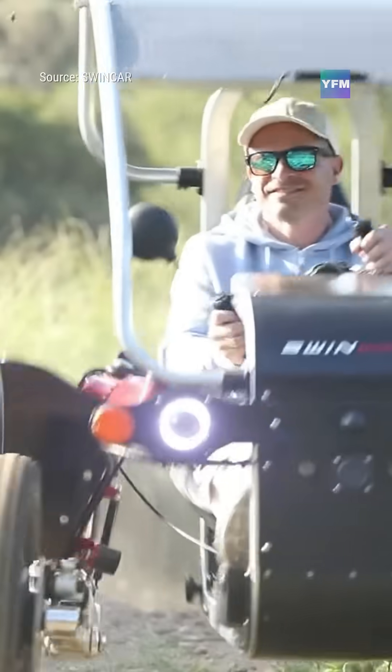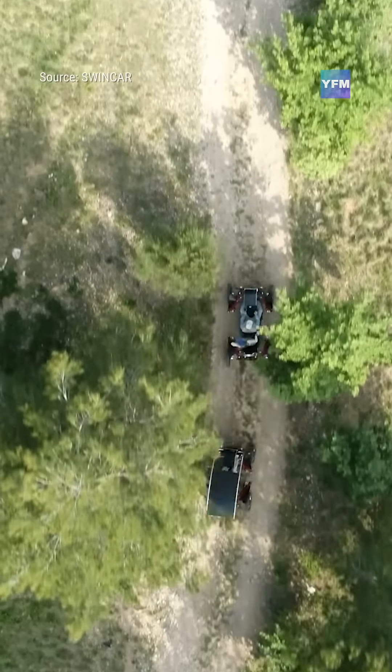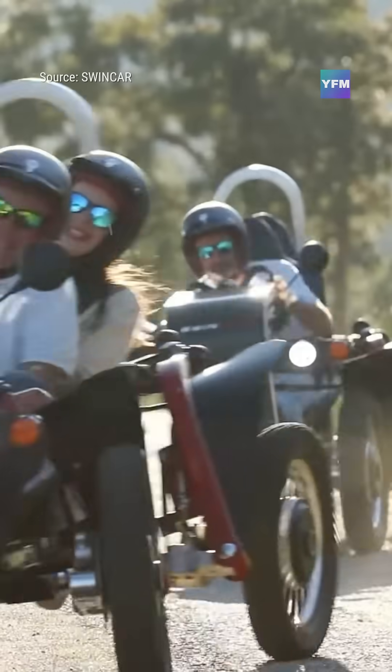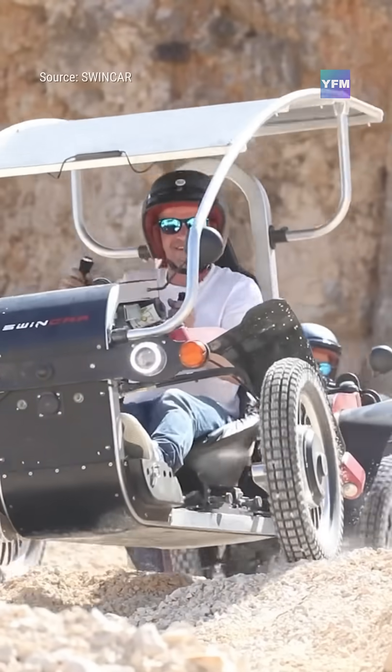Each wheel is powered by its own electric motor, delivering true four-wheel drive traction and incredibly smooth articulation on rough terrain. Despite its capabilities, the eSpyder weighs just 507 pounds, battery included, light enough to climb steep trails and maneuver through tight, technical paths.